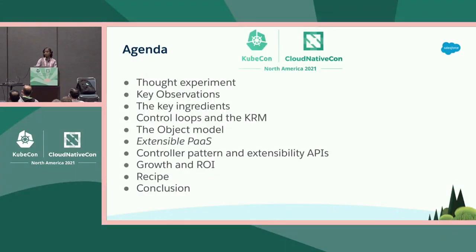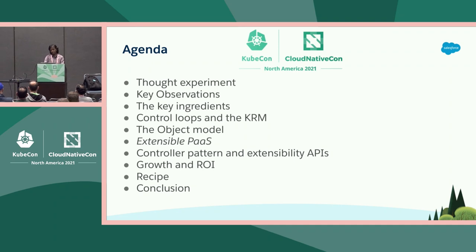This is a look at the agenda. I'm going to talk about a thought experiment, some of the key observations from it, and how we use the controller pattern and the CRD model to create a PaaS. We're also going to look at the object model that served as an abstraction over our SDLC processes, introduce you to extensible paths, show how extensibility helped the small PaaS team grow, and share a recipe you can take back to your enterprise.